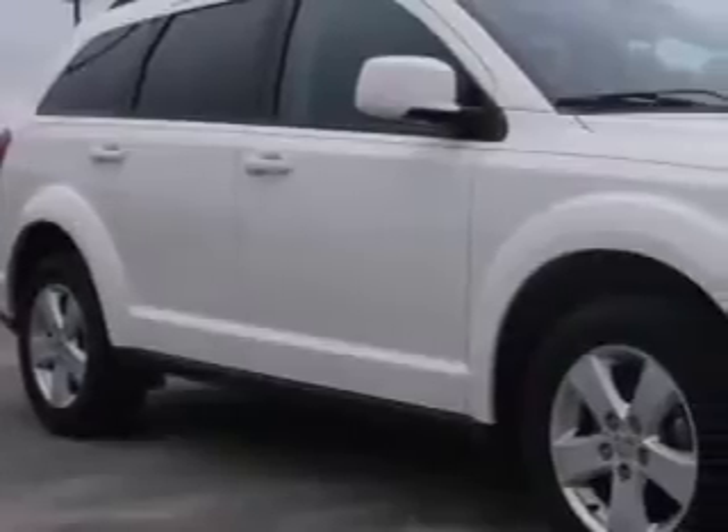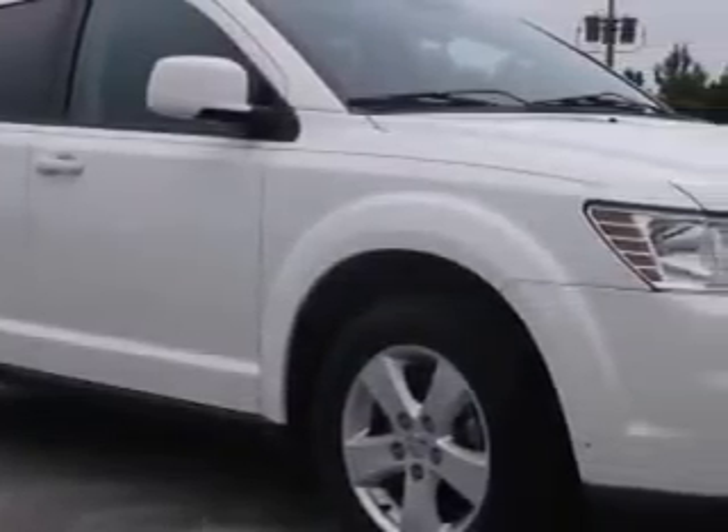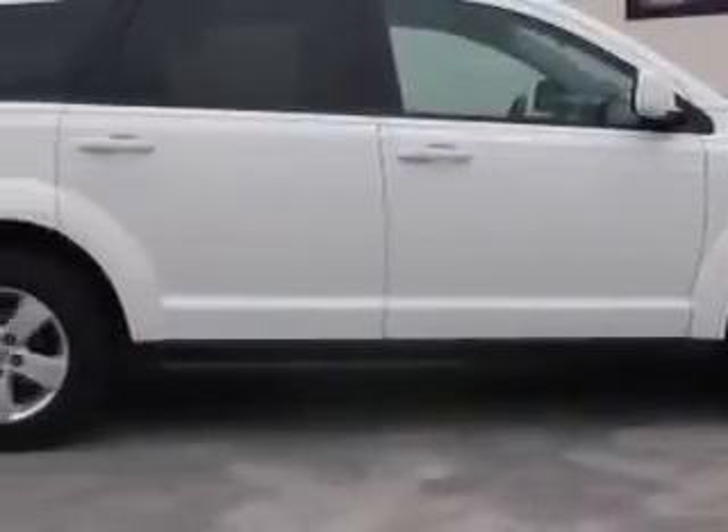At Sumpter Chrysler Dodge, we know you need a car that offers convenience, comfort, and space whether taking the kids to their soccer game or having a night out with your friends. And here it is. Check out this 2012 Dodge Journey Crossover, equipped with a 6-cylinder engine and an automatic transmission.